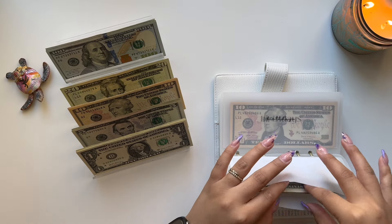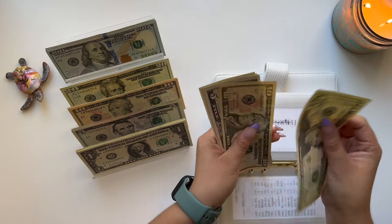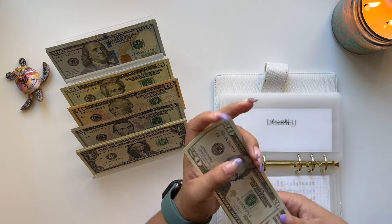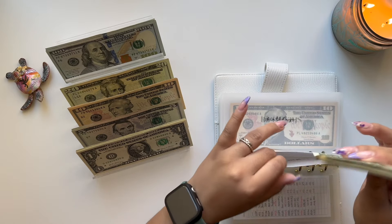Moving on to Beauty, we count $39. This is actually good the way that it is — we can't do anything there.